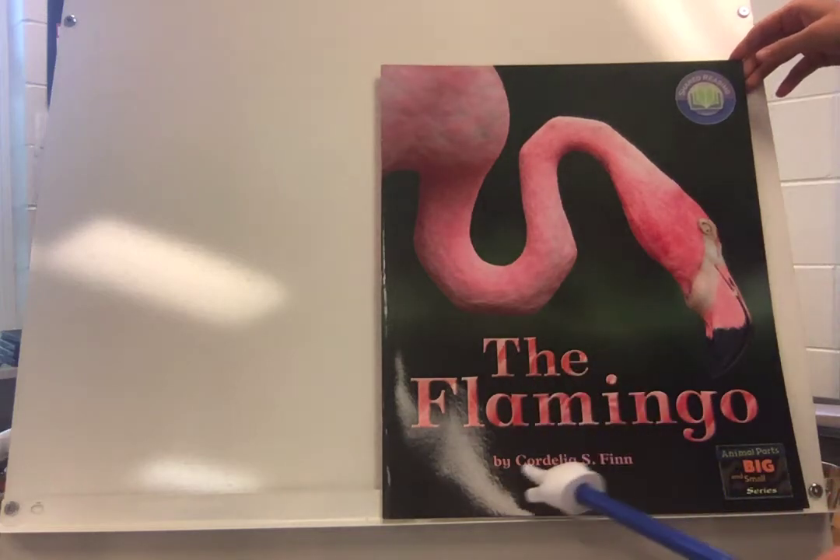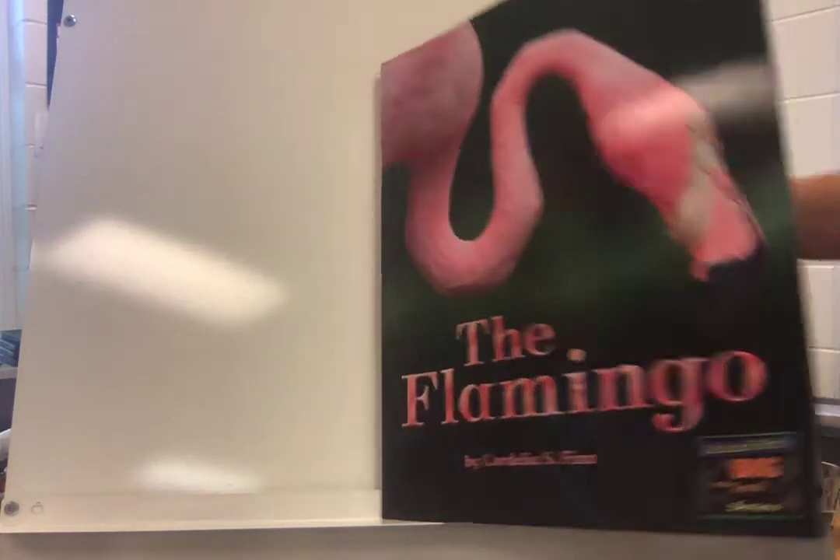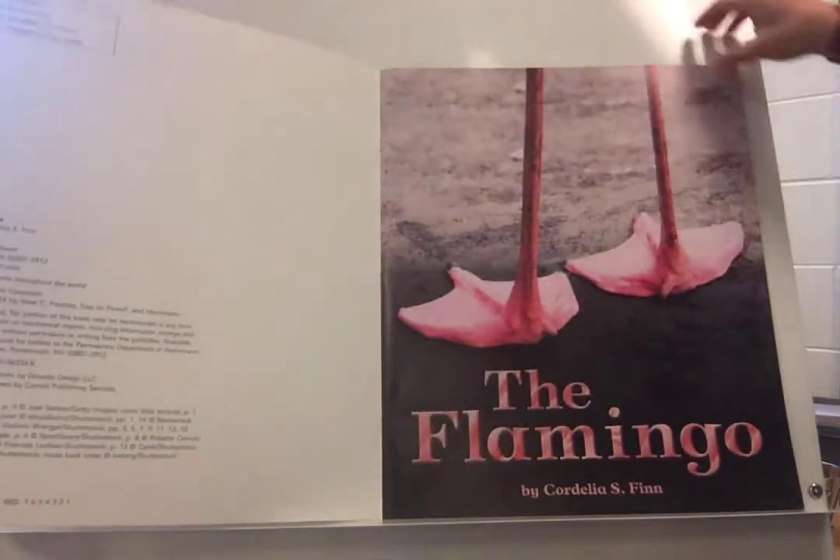The Flamingo by Cordelia S. The Flamingo.